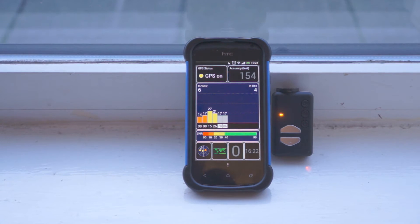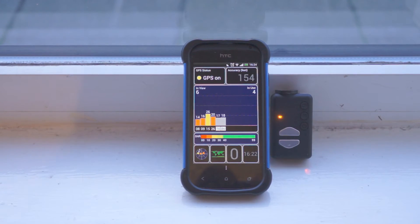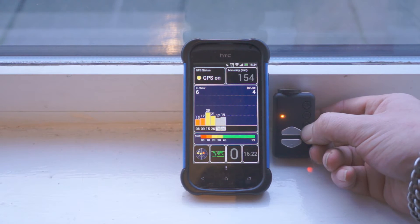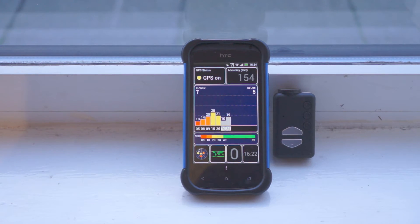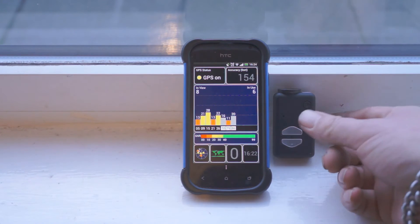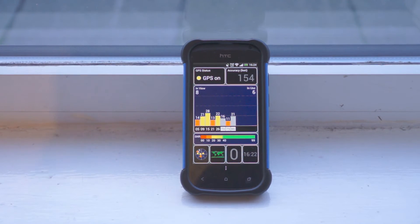Now let's see if we can turn it off and get all those satellites back. We're getting six and four, seven and five right now. With the Mobius off it doesn't seem to be making that much of a difference — still getting six and four, seven and five, back down to six. So it has crept up a little bit, but that's typical of this area.